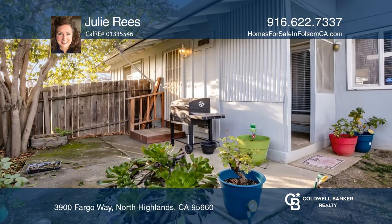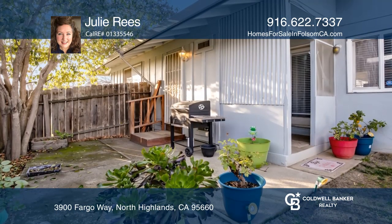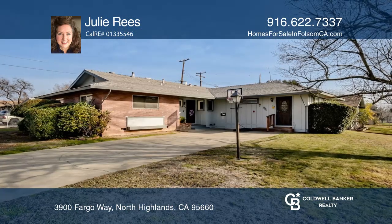Enjoy the good sized corner lot with convenience to schools and shopping. See this beautiful home for yourself by scheduling a tour with Julie Reese.